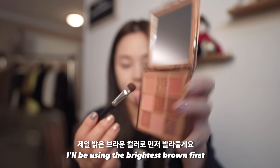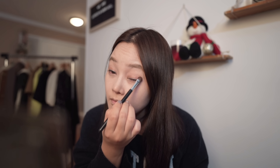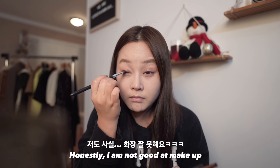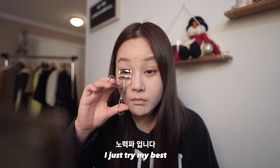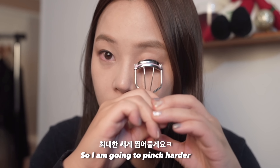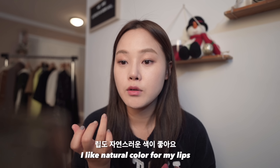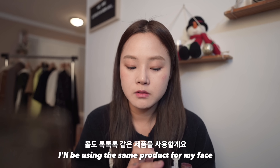I'll be using the bright brown first. Honestly, I'm not good at makeup — I just try my best. I want to do mascara this time, so I'm going to pinch harder. I like natural color for my lips, and I'll be using the same product for my face.